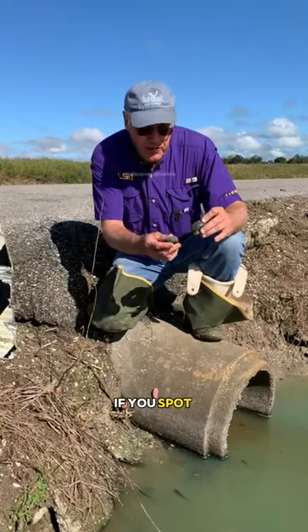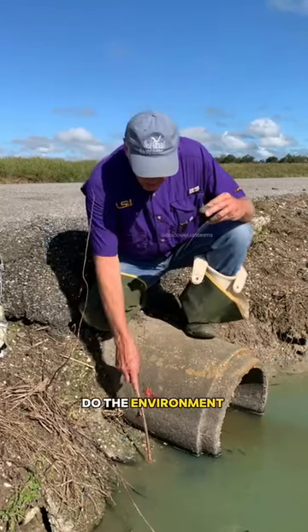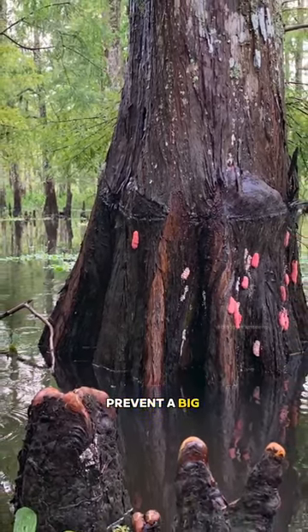So all in all, if you spot these pink eggs, usually found on freshwater rivers or lakes, do the environment a favor and crush them. It seems brutal interfering with nature, but it's a small action to prevent a big problem.